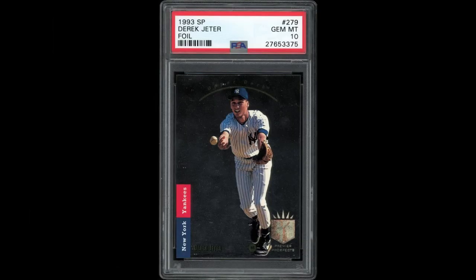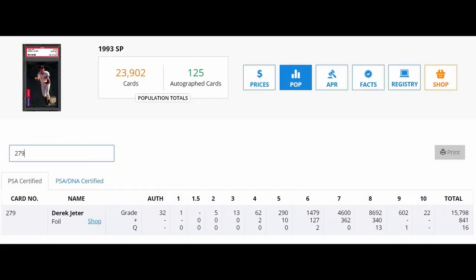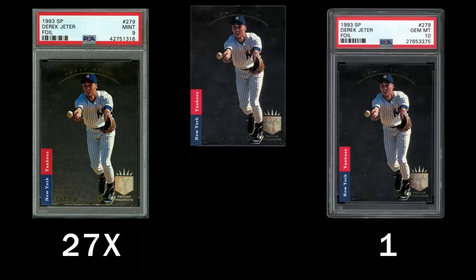This is a 1993 SP Derek Jeter. In a PSA 10 grade, it's a $180,000 card. There are only 22 examples with over 16,000 cards submitted to PSA for grading. When PSA is sent a mint example from a collector, they are 27 times more likely to give that card a grade of a 9 rather than a 10.